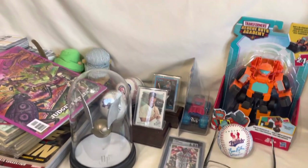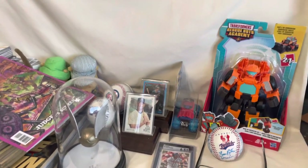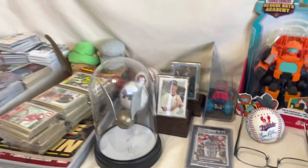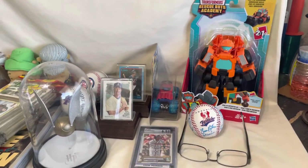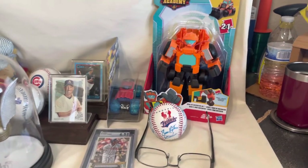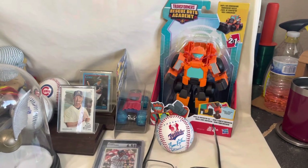I got a couple more deals brewing that I sent offers on, so hopefully I'll have some more today. Now let's talk about what I'm taking out to my collectibles booth. You guys always want to know — what do I take out to my booth? What do I sell?